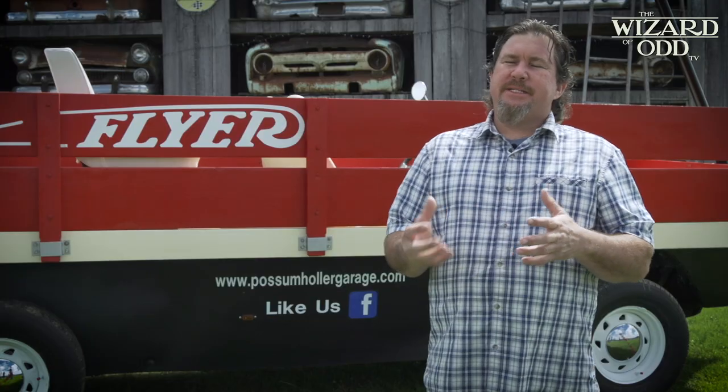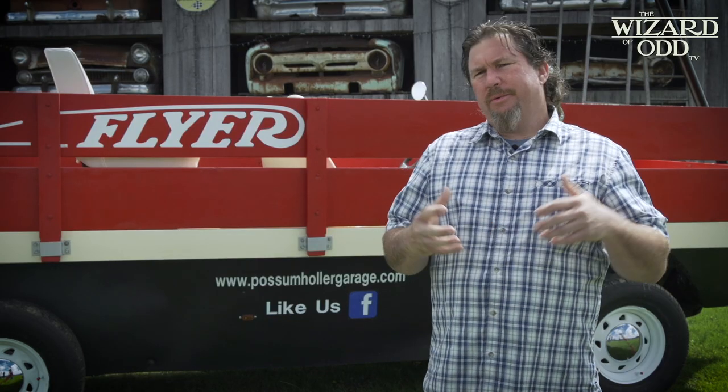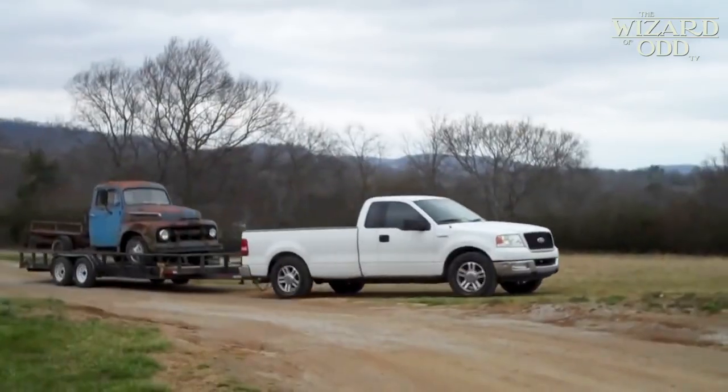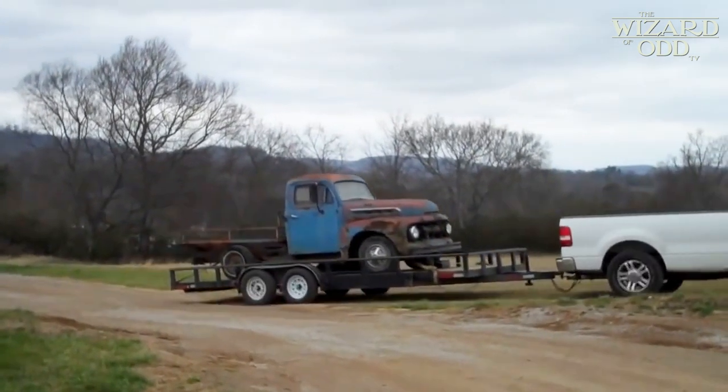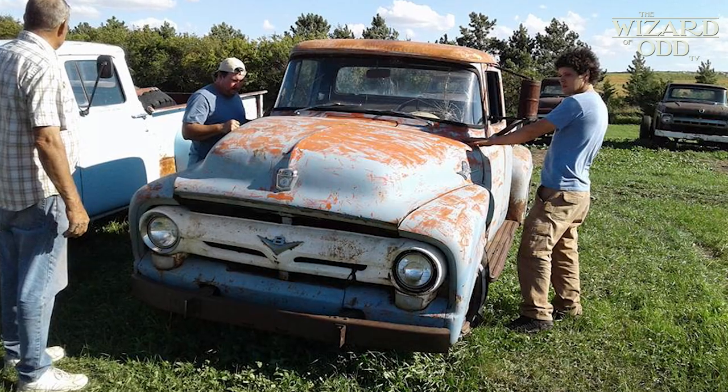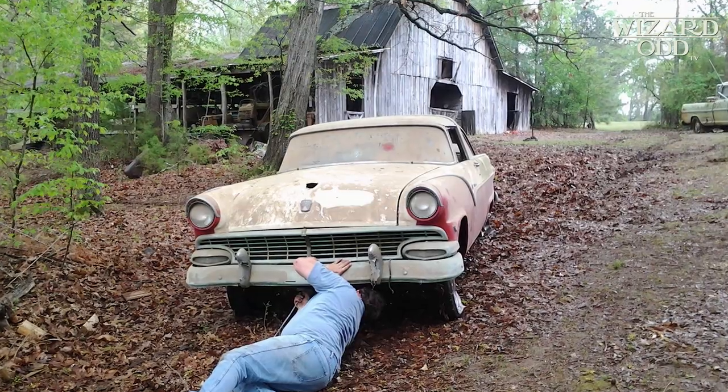A lot of people ask me, where do you find these trucks? When I travel, I made a little rule: when I build a truck for somebody, I have to personally deliver it. And whenever I deliver a truck, I bring one or two back. You'd be surprised at how many old trucks are still sitting around on the farms — you just have to go out and look for them.